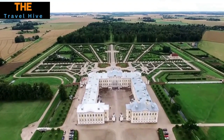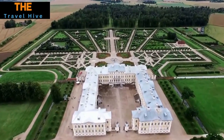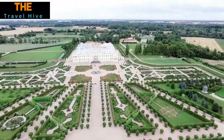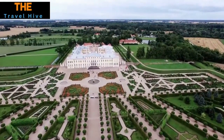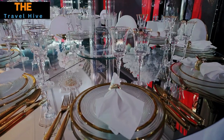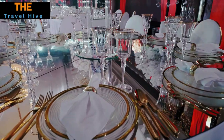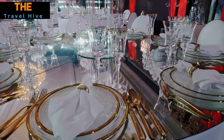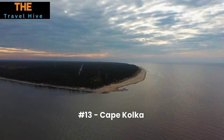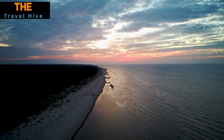Number 14: Rundale Palace. Known as the Versailles of the North, Rundale Palace stands as an exquisite example of baroque and rococo architecture. The palace doesn't just impress with its ornate interiors — it's also enveloped by a sumptuous French garden that beckons for a leisurely stroll. From intricate frescoes to manicured hedges and blooming flower beds, Rundale Palace offers a luxurious and serene experience.